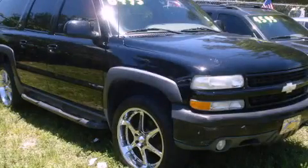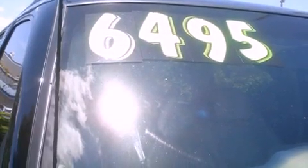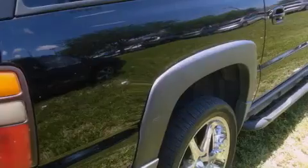This is a 2004 Chevrolet Suburban, a vehicle with safety, comfort, and space. It has an eight-cylinder engine and an automatic transmission.